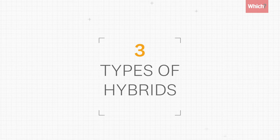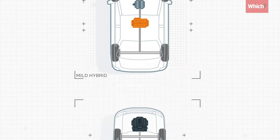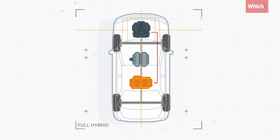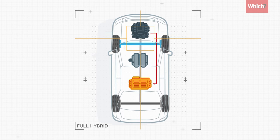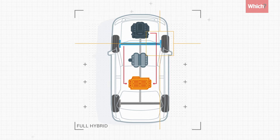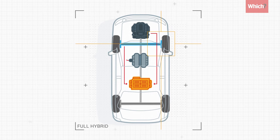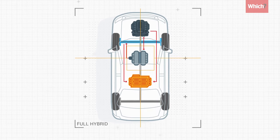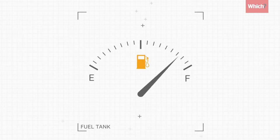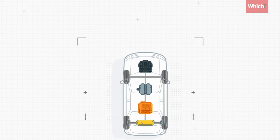There are three types of hybrids: full, plug-in, and mild. Full hybrids charge their battery with energy taken from the petrol engine under acceleration and coasting. Energy is also harvested from the brakes when you slow down, known as regenerative braking. The electric motor can take over or help the petrol engine when it's at its least efficient, like when you're setting off. This can have a big impact on how much fuel you use, particularly around town.